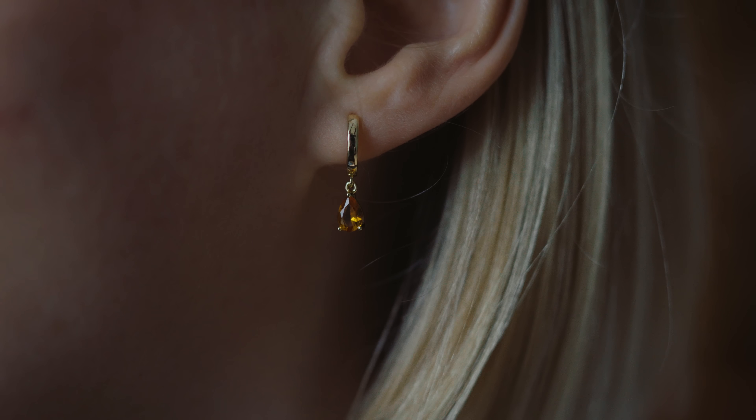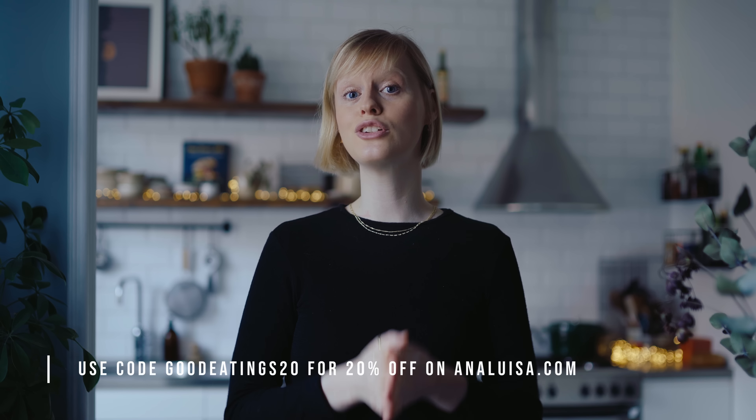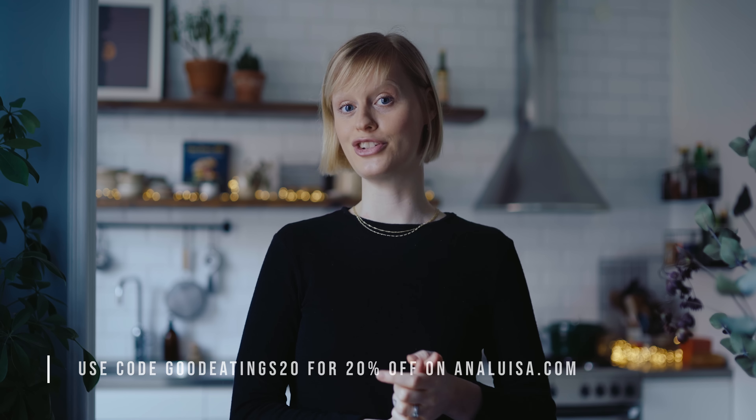Finally, I'm wearing some small huggy hoops with these orange gemstone little pendant dangling pieces. I already have these in green and I wear them all the time, so I look forward to changing it up with this orange color. If you'd like to learn more about Ana Luisa and check out their range, I'll leave a link to their website in the description box. You can use my code goodeatings20 for 20% off a purchase.